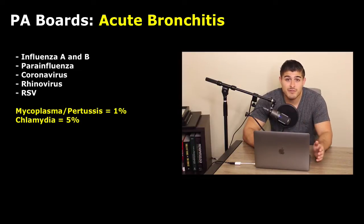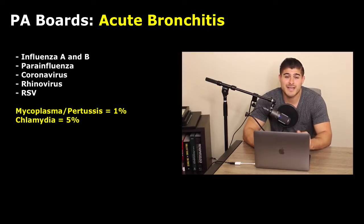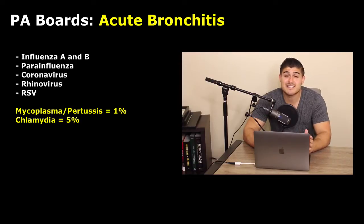Bordetella pertussis, also known as whooping cough, is only seen in about 1% of patients. Those with partial immunity are going to present identical to a viral etiology. The real difference is the prolonged length of cough — it can last about two weeks minimum. We have this inspiratory whoop and post-tussive emesis, which are great for board review, but in clinical practice they're very poor indicators. It's very, very difficult to distinguish bacterial from viral etiology since they present very similarly.